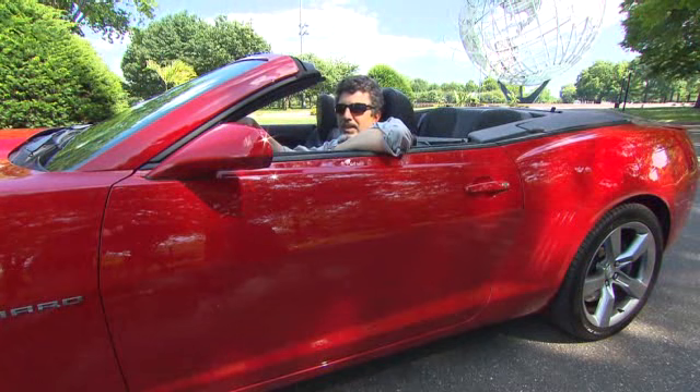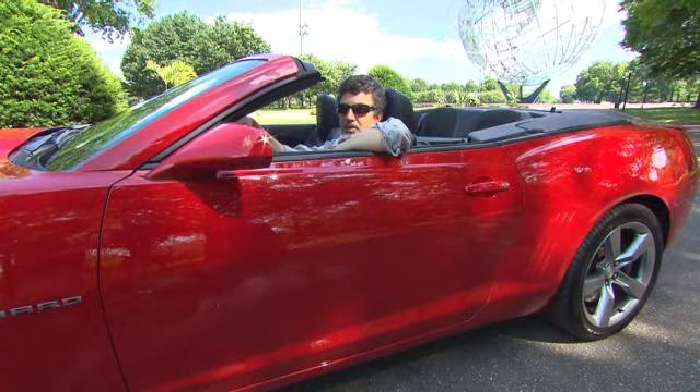Some people think with fuel economy restrictions going up and gas prices rising, the days of muscle cars and fuel-thirsty cars like this are over. I don't think so. I think they'll figure out ways to keep on making Camaros.